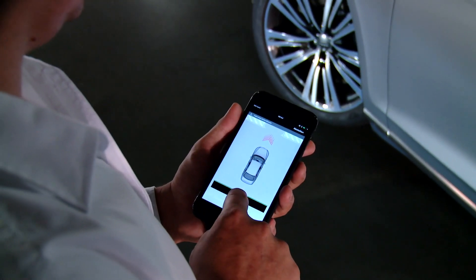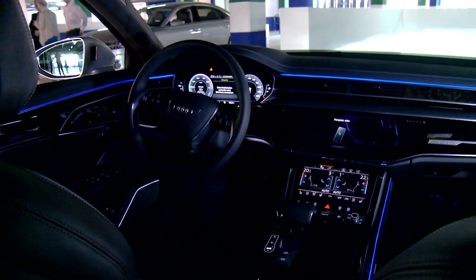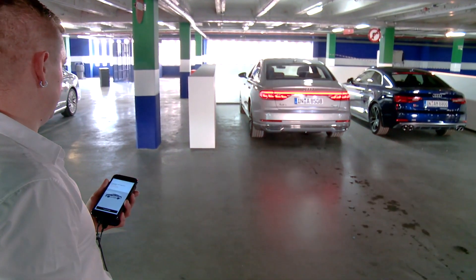In the not too distant future, you won't even need to be sitting in your Audi to park it or retrieve it from its parking spot. You'll be able to control the whole process from outside via the My Audi app on your smartphone in combination with the remote parking pilot option.